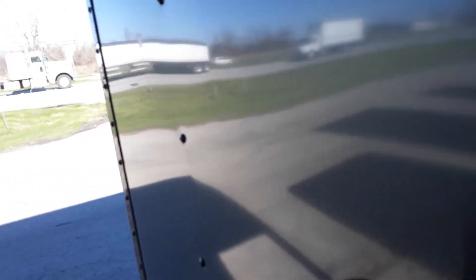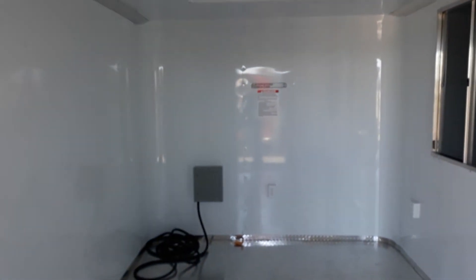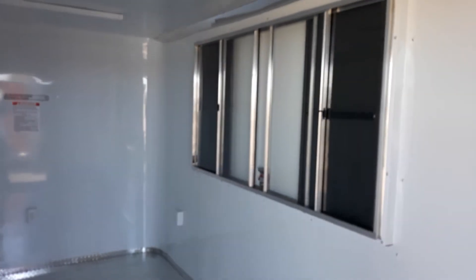It also comes with your 50-amp service. Overall, this trailer is a really nice looking unit — it's priced and ready to move. If you have any questions, please feel free to visit us at www.trailerplace.com or give us a call at 979-532-1487 or 979-532-1486.